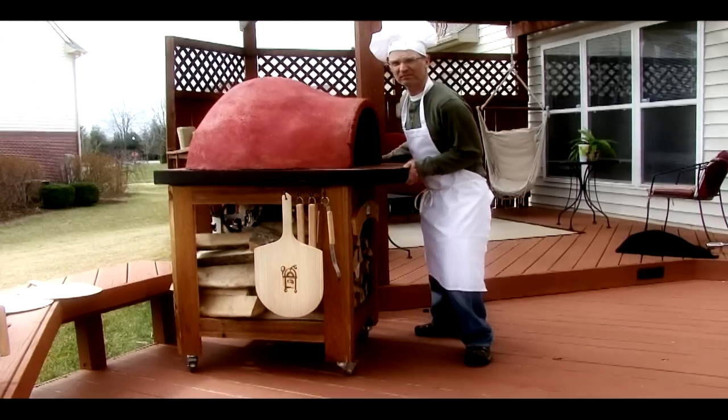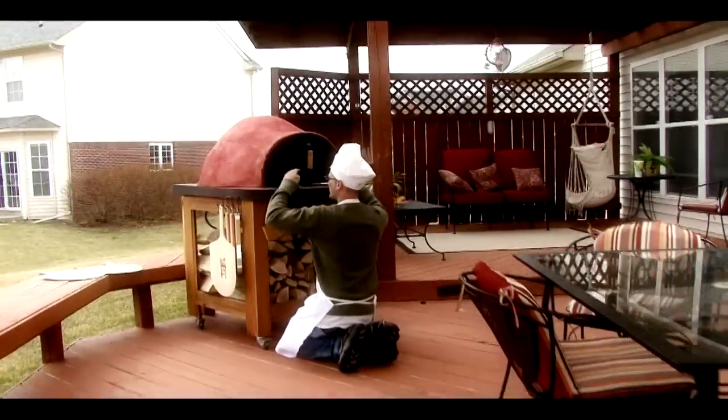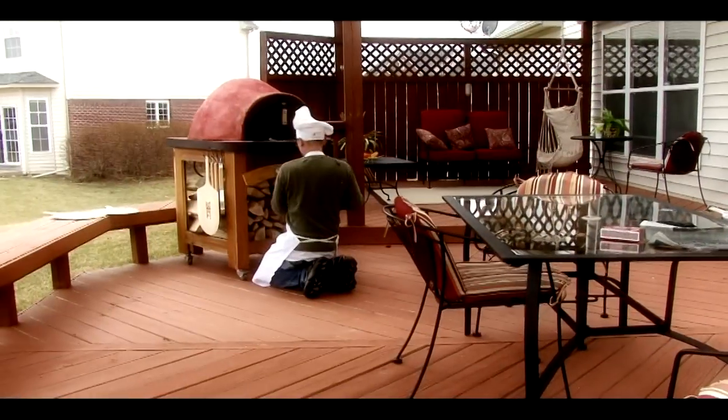The use of an open flame gives a taste that is undeniably unique. Forno de Pizza makes a wood-fired oven part of practically anyone's lifestyle. It can easily fit onto a wooden deck or be part of a state-of-the-art outdoor kitchen.